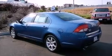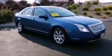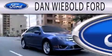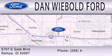Contact us today and schedule your opportunity to see this vehicle in person. Dan Wiebold Ford is dedicated to doing everything possible to ensure that the experience you have selecting your next vehicle is as pleasant as possible. We are located at 5707 Eastgate Boulevard in Nampa.